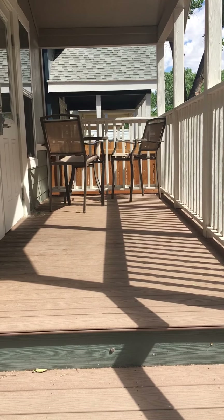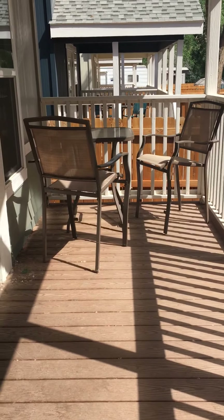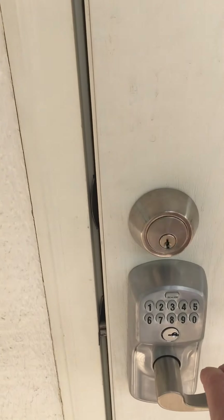There's a nice little porch with a table and chairs. Here's the front door and the keypad lock.